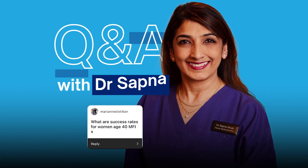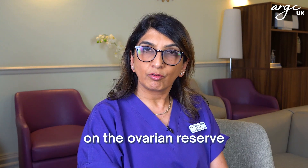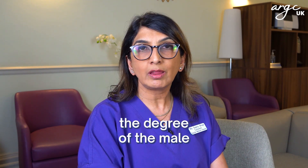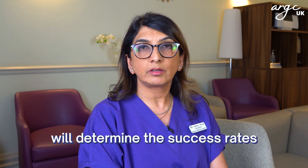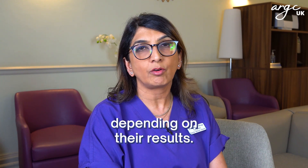What are the success rates for women aged 40 with male factor infertility? The success rates will depend on the ovarian reserve for the woman, her previous history, previous cycles, and also the degree of the male factor infertility — whether it's mild or severe. The combination will determine the success rates and it has to be individualized depending on their results.